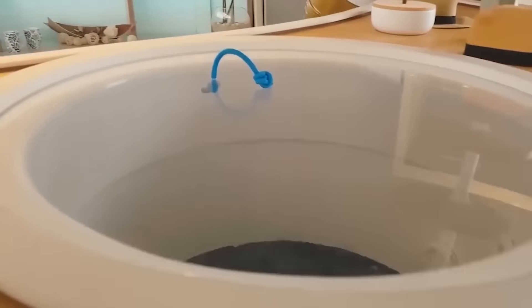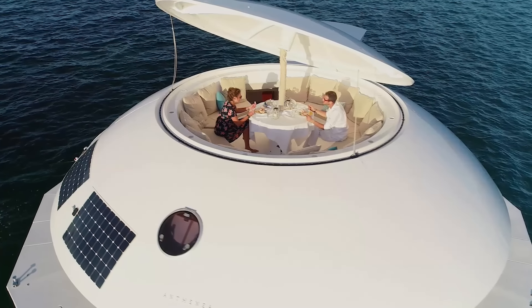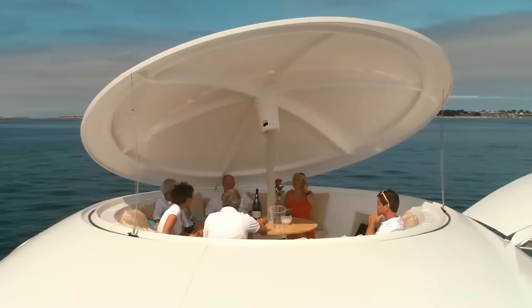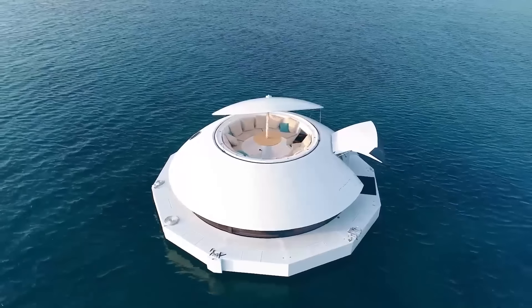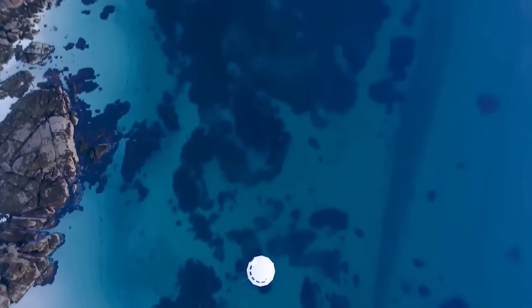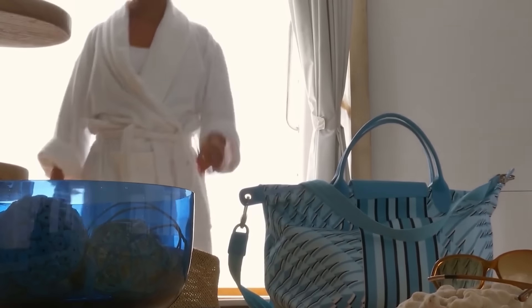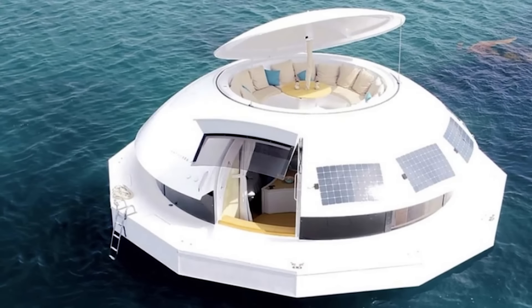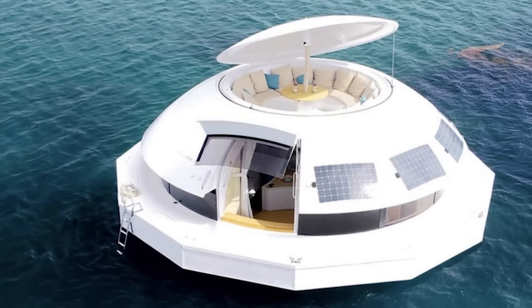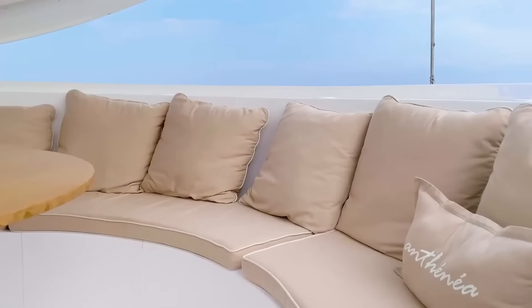The pièce de résistance is undoubtedly the glass-bottom floor. This transparent marvel turns the ocean into a living aquarium, allowing guests to observe marine life in its natural habitat. Whether it's watching colorful fish dart during breakfast or being lulled to sleep by the gentle movements of the sea, the connection to nature is constant and awe-inspiring. Antonia's eco-credentials are equally impressive: this self-sufficient marvel harnesses solar power for energy, collects and filters rainwater, and employs advanced water purification systems — a shining example of how luxury and environmental responsibility can coexist.